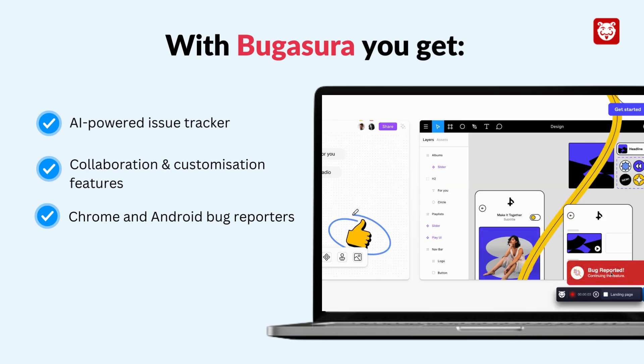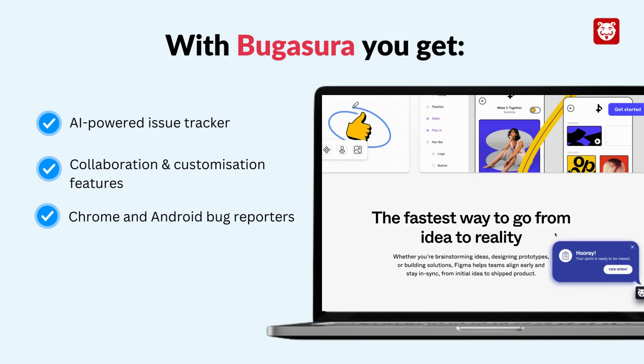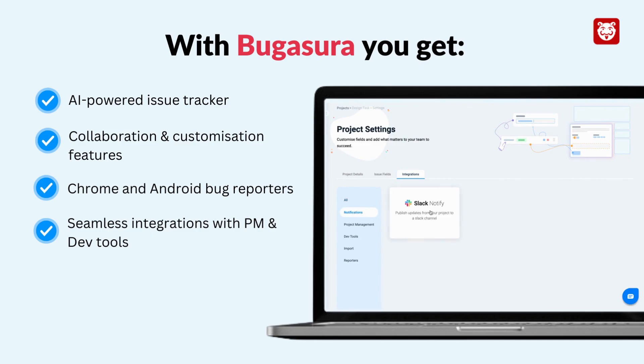Check out our sleek and handy bug reporters for any environment to help you dig the guesswork out of the steps to reproduce. Also explore a wide range of integrations to get things done faster and in a seamless manner.